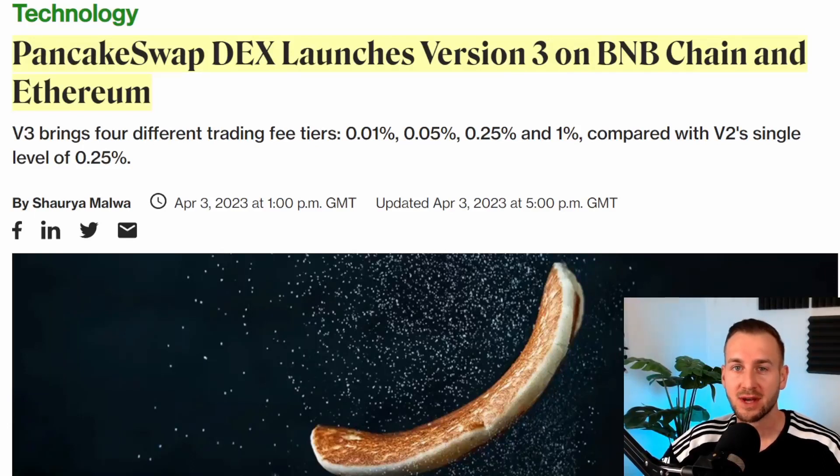Welcome back to the channel. In this video we're taking a look at PancakeSwap with their v3 update. PancakeSwap v3 is now live as of the 3rd of April 2023. We'll cover what this means, the benefits, and how you add liquidity. If you're new here, make sure you subscribe.